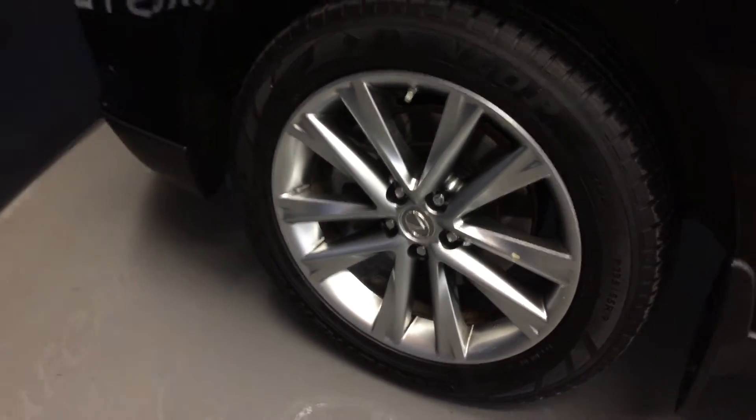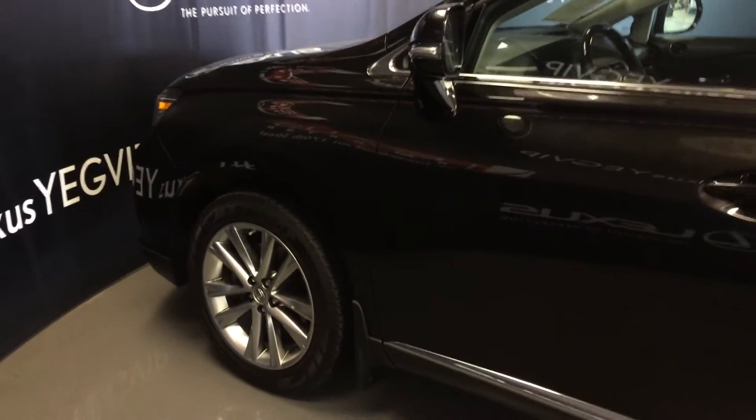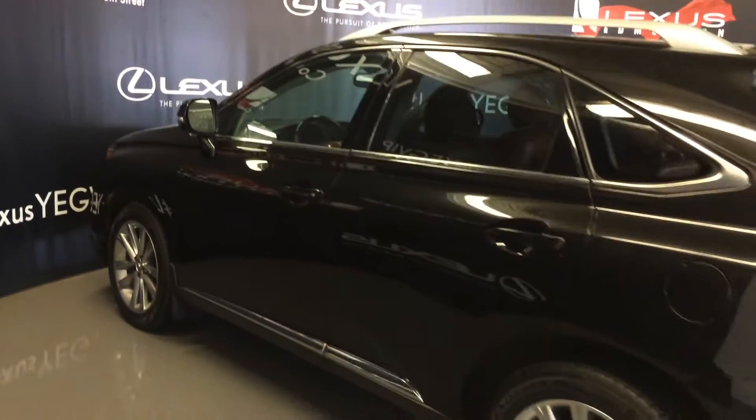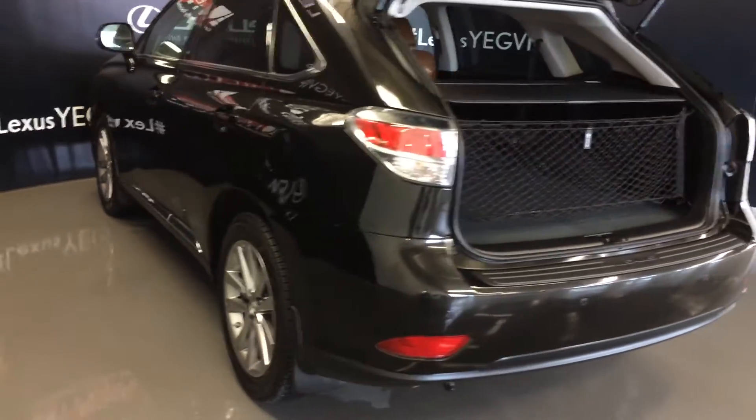19-inch wheels with wheel locks, keyless entry with smart access, key lock prevention, aftermarket remote start, and silver roof rails.